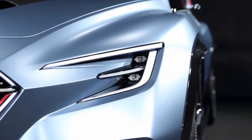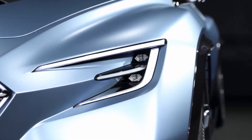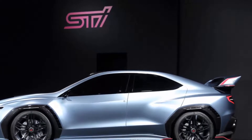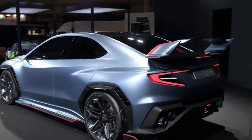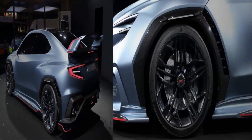Up front, a deep lip spoiler complements a redesigned front bumper that does away with the two outboard air intakes and opens up the center one. According to a Subaru designer, it improves the cooling and aerodynamics. Having the blocked-off intakes on each side with STI logos is also a nice throwback to old STI models that often had blank panels with a logo over the fog light openings.